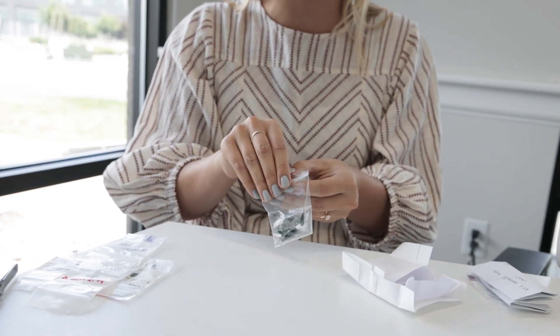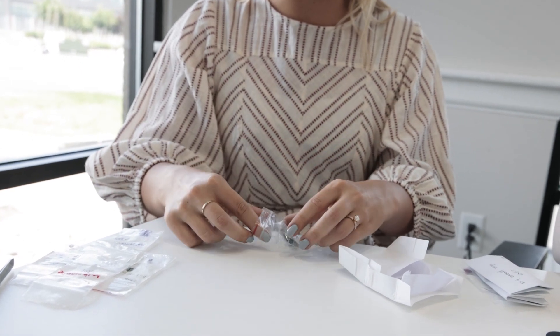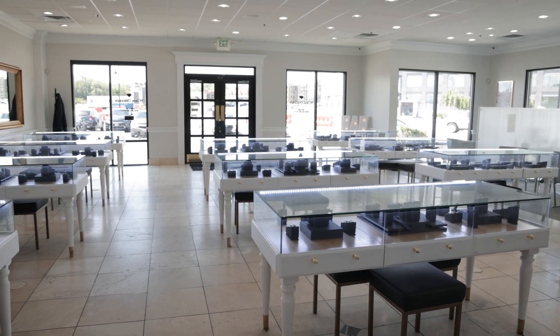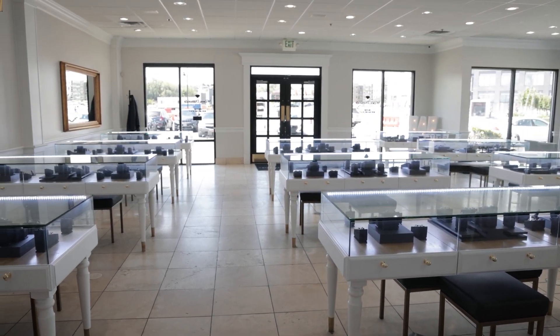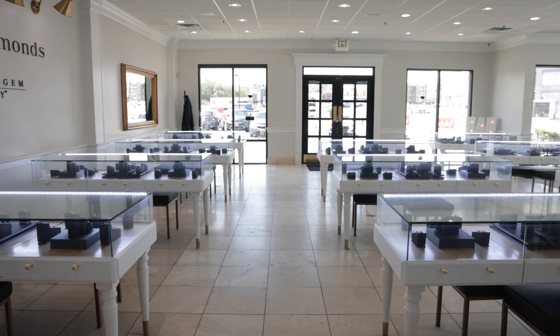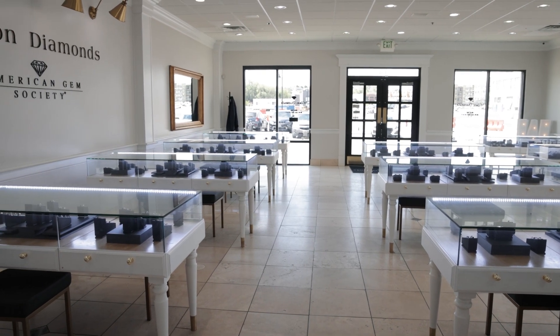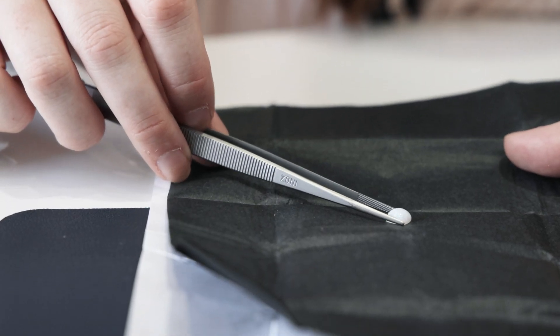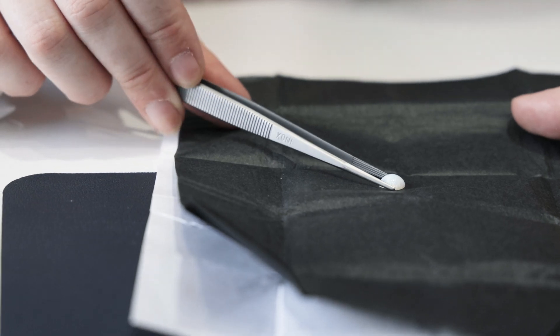Advice that I would give anybody aspiring to become a gemologist: first of all, take the diamonds and gems class — that's the best intro into the field. I would also recommend going to a local jewelry store, taking your resume, and seeing if they have any positions available so that you can become familiar with the industry. What I do every day I learn from my boss Shane, who is a gemologist as well, and he teaches me all the different things about the industry and about stones specifically, so a lot of it is just practical training.